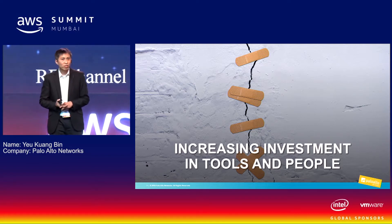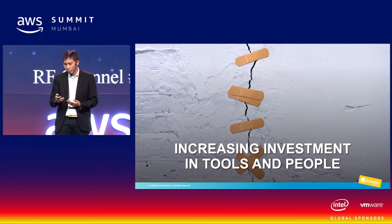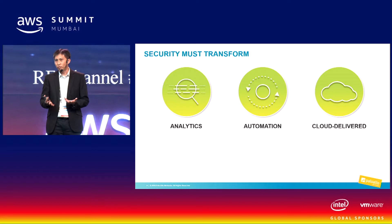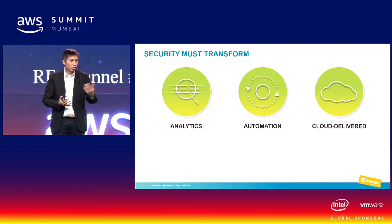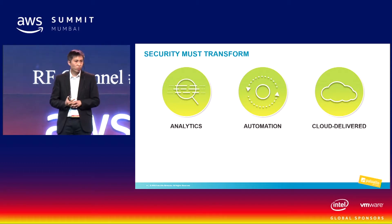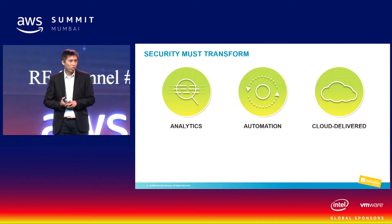Throwing people at the problem is not really a solution today. Essentially what you need to do is transform the way you actually deploy security. You need to look at security in a different way. There are many new technologies available today in the form of analytics, machine learning, automation tools, and services provided by the cloud. We should use those technologies to transform how we do security deployment.